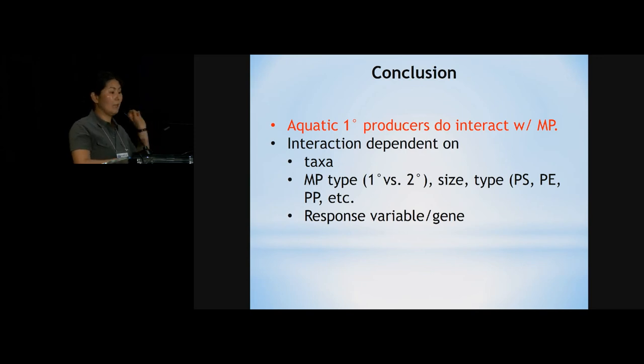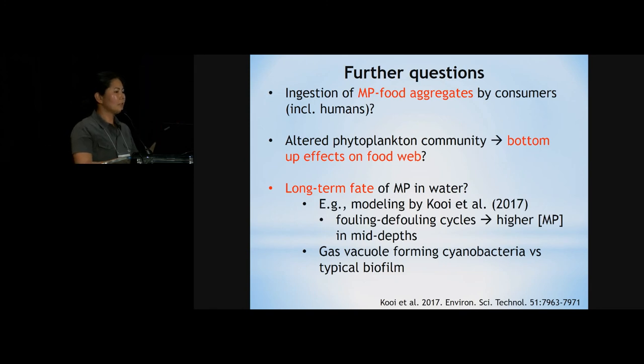In conclusion, aquatic primary producers do interact with microplastics, and the interaction is dependent on the taxa of the organism and the type of microplastic — whether primary or virgin microplastics, or secondary microplastics degraded from larger plastics — as well as size, resin type, and the response variable, including gene expression. Future questions include food aggregates with microplastics, bottom-up effects on the food web, and long-term fate of microplastics including fouling and defouling cycles.